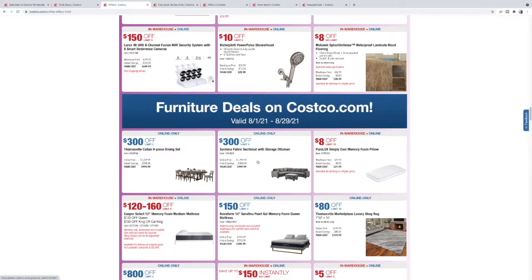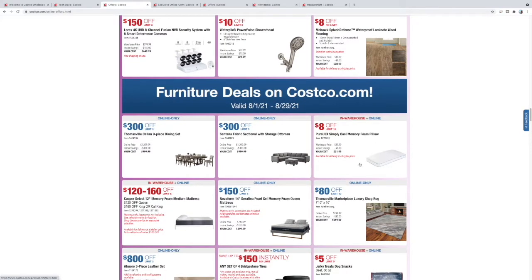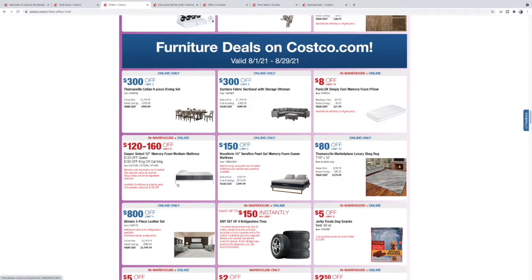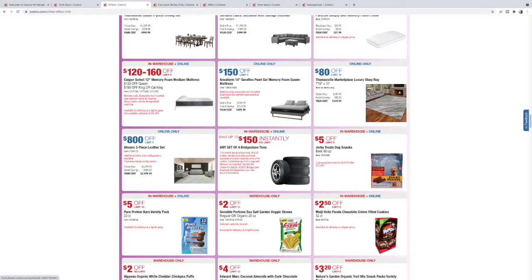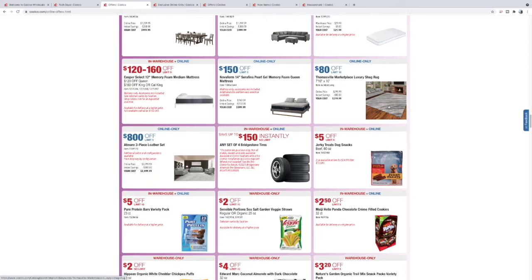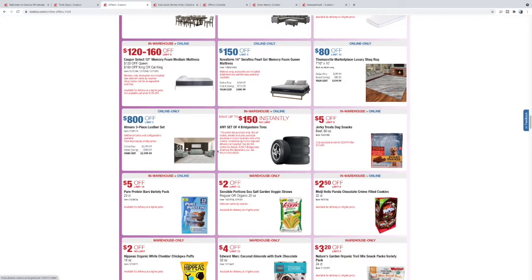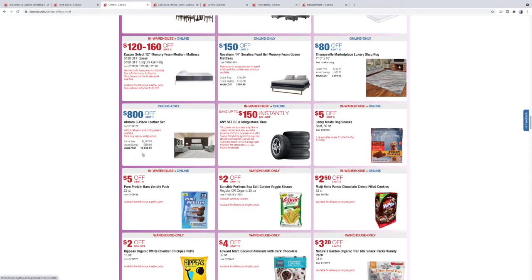We basically have a similar couch — did a video on that, check that out. Some memory foam mattresses — this Nova Foam looks like a pretty good deal. Costco is now selling Caspers. These carpets at Costco — you're not going to find a better deal. An 8x10 for $219 of this quality? Not happening at a furniture store. A three-piece leather set for $299 a piece — not too bad.